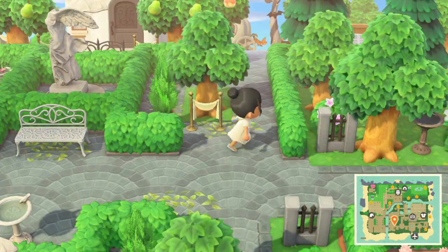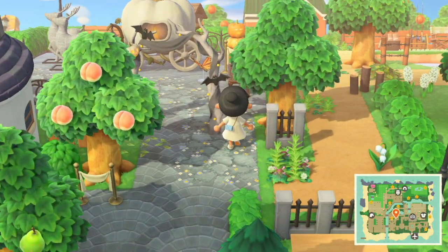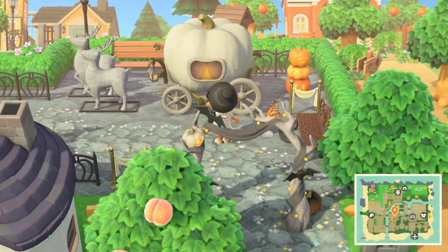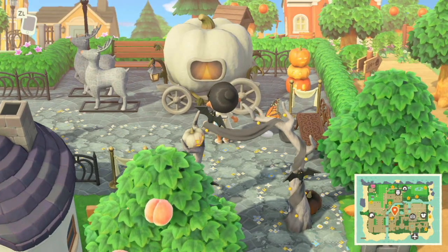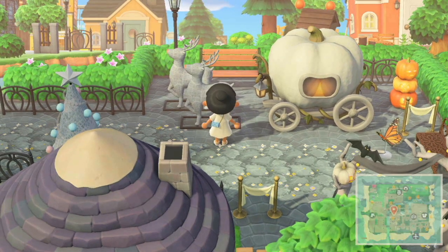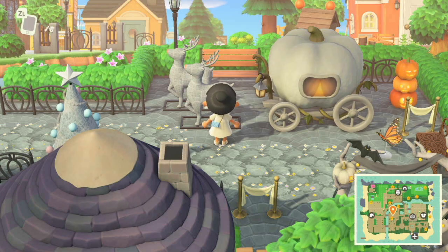Ooh, up ahead looks like their Halloween area. Really nice — okay let me get through. Ooh, the pathway too — I love it! And the reindeer — that's so cute, the stone reindeer! I think it's stone, I'm not sure — don't quote me on it.